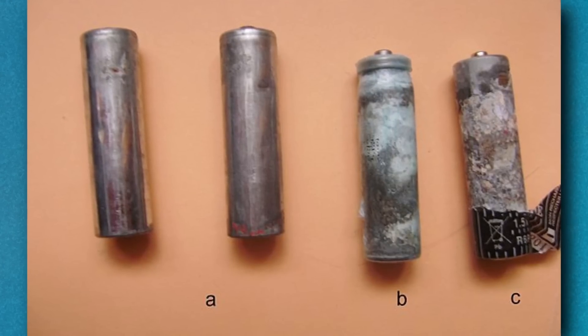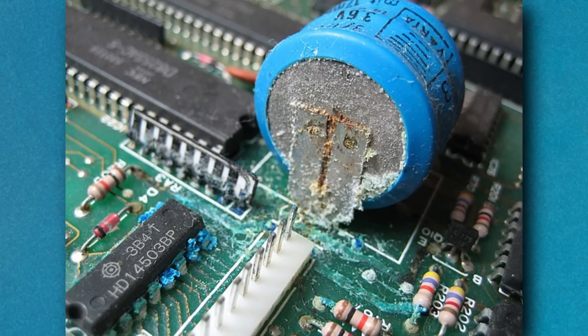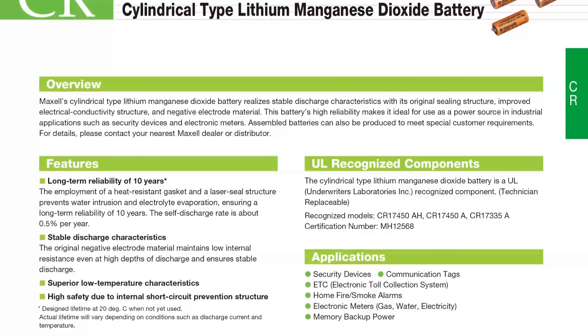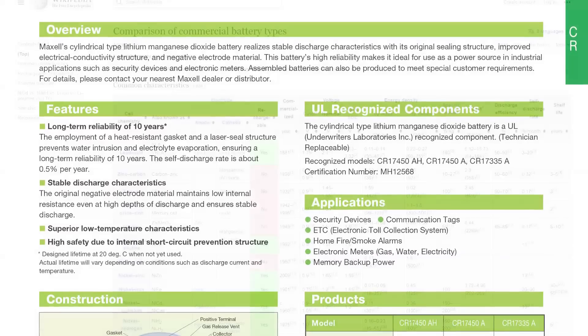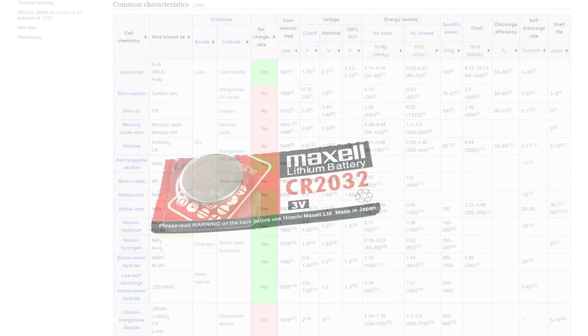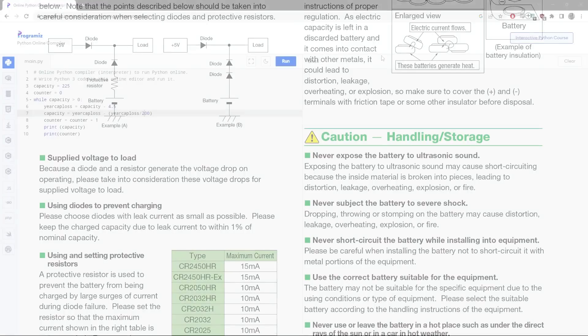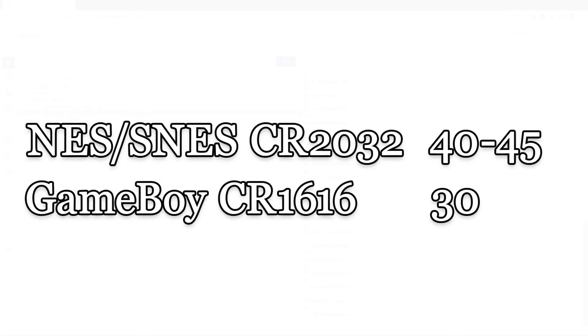You might point out that batteries are more complicated than that — they lose capacity even when not in use through self-discharge, and eventually they can corrode and totally self-destruct. That's true, but these are lithium manganese dioxide batteries with just about the longest shelf life and lowest self-discharge rate of any commonly available battery technology. They lose perhaps only half a percent of capacity per year and aren't very prone to corroding if handled properly. Adding that self-discharge on top of what we've calculated means about 40 to 45 years for the Famicom and Super NES cartridges, and around 30 years for the Game Boy cart.